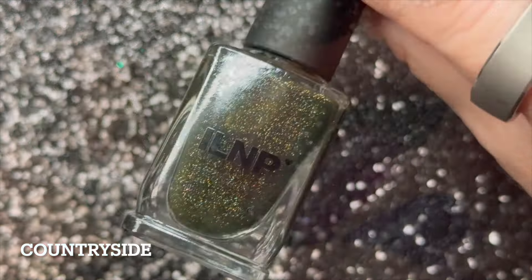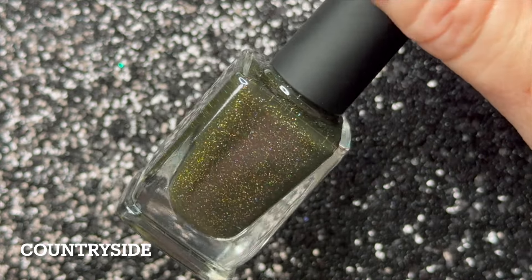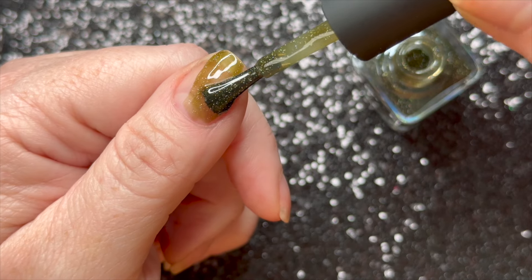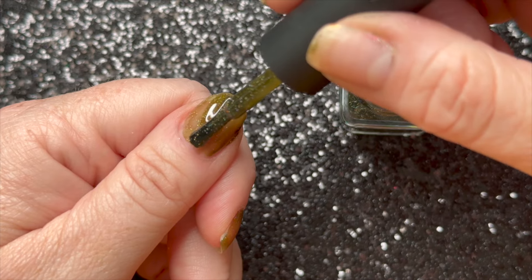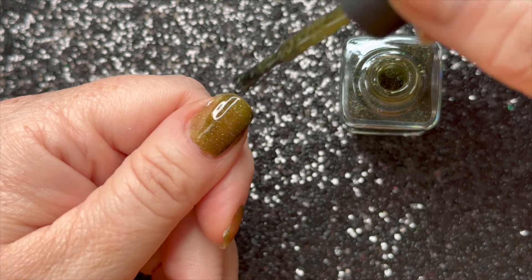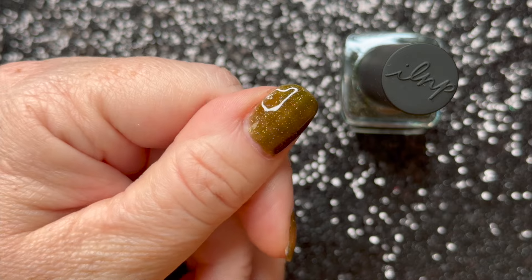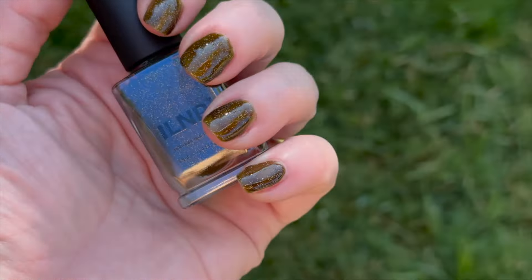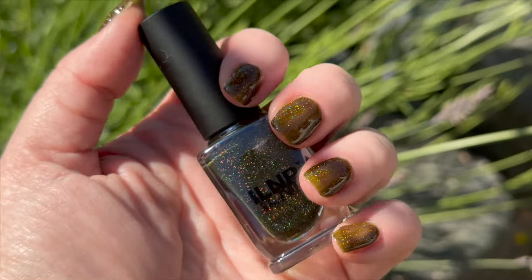Next we have Countryside, described as a charming olive green. I've never really been a fan of green polishes, but in 2024 all the brands seem to be changing my mind. I really enjoy these tones of green on my skin tone, and I also loved the green in the Campground Collection. This is definitely at least a two-coater for almost everyone, and three coats if you have longer nails or don't want to show any visible nail line. It's a really pretty color. I'm curious what this would look like layered on top of Tree Top — sounds like I've got to go swatch again.